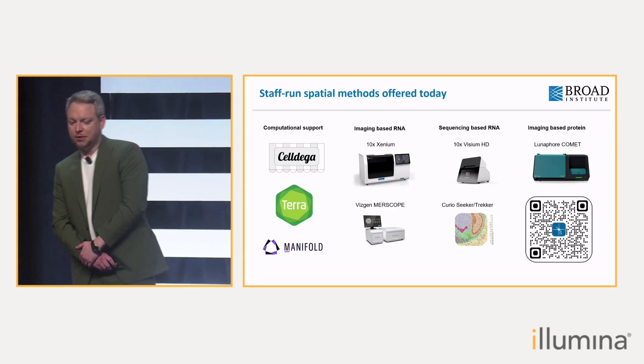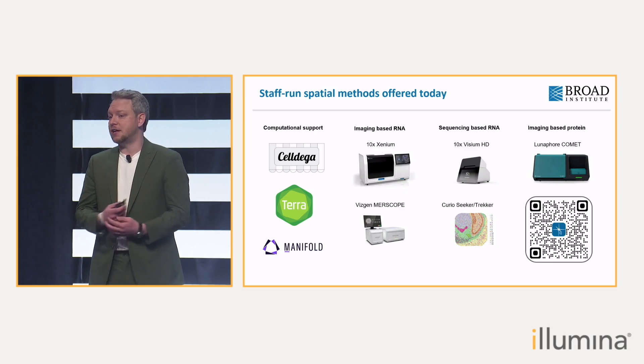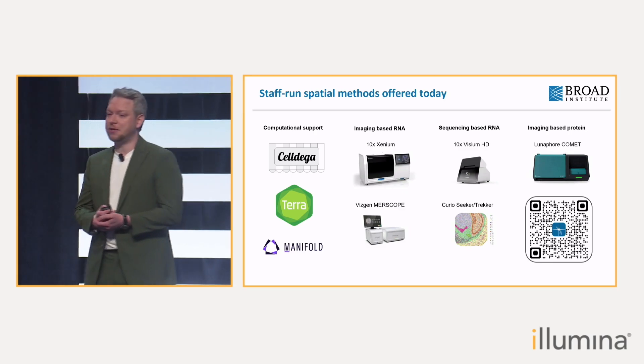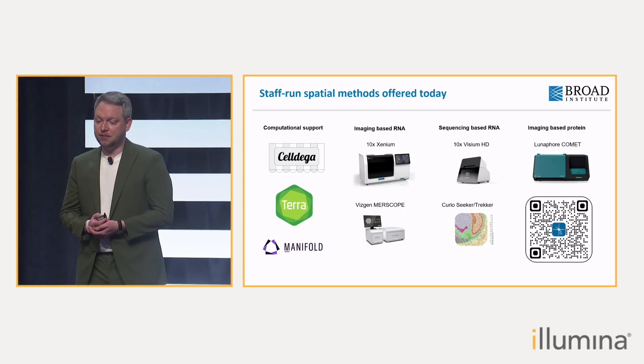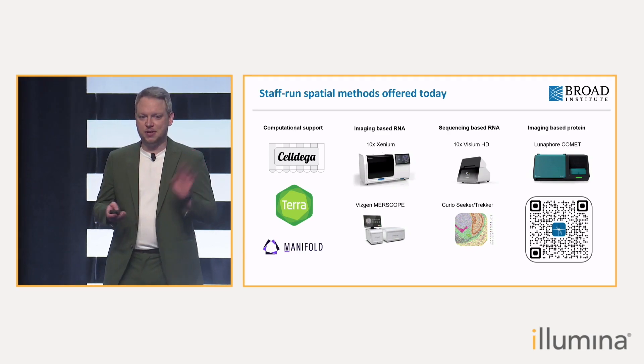We also offer computational support using Terra and Manifold, and our team recently started providing support through our own computational method called Saldega, which I will feature very heavily during this talk. There is a QR code you can scan if you want to learn more about this, but you can also Google us.